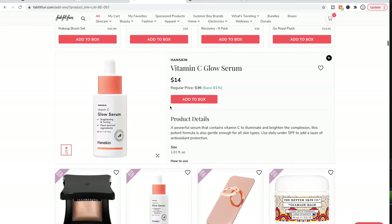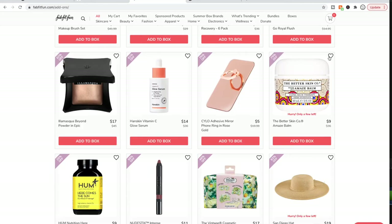Han Skin is a great K-beauty line. People on the forum said it's one of the awesome K-beauty brands that was around before K-beauty became popular. I haven't tried this specific product, but I love their Hyaluronic Skin Essence — it's great.